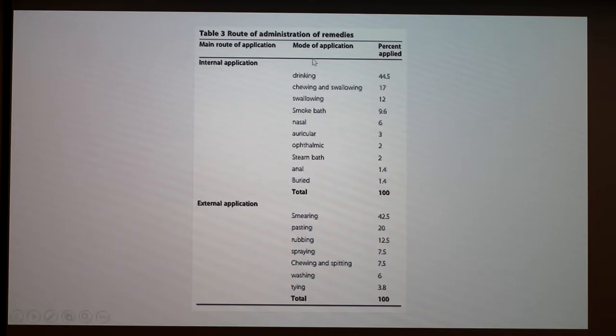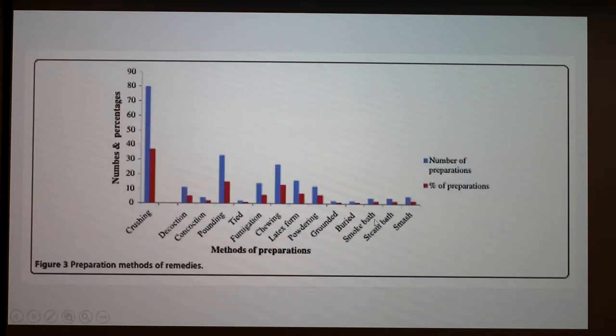For internal application, the most common methods are drinking, chewing, and swallowing. For external application, the most common are smearing, pasting, or rubbing — usually made into a paste, lotion, or some type of dressing. Another chart depicts how common the preparations are. The most common is crushing and fumigating. I read that some kennels are fumigated with camphor and pepper to prevent fleas, which I thought was pretty interesting. There's also pounding and chewing.